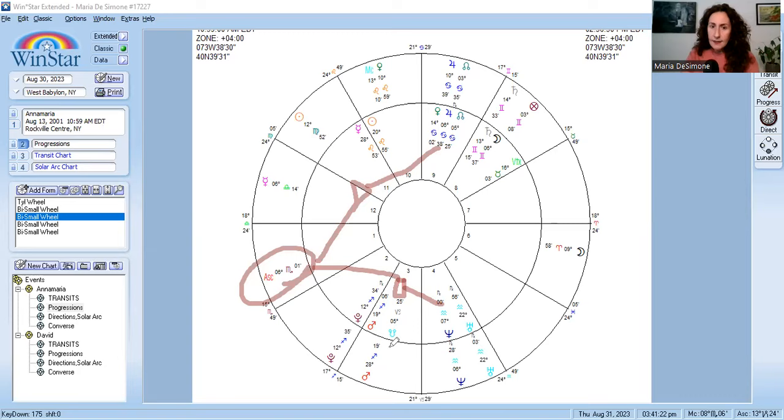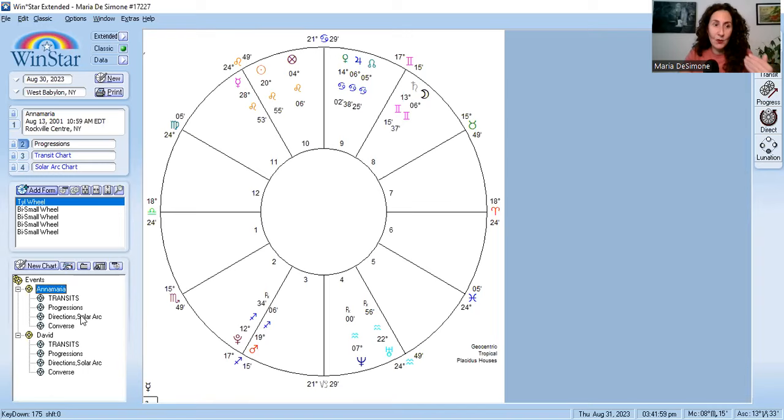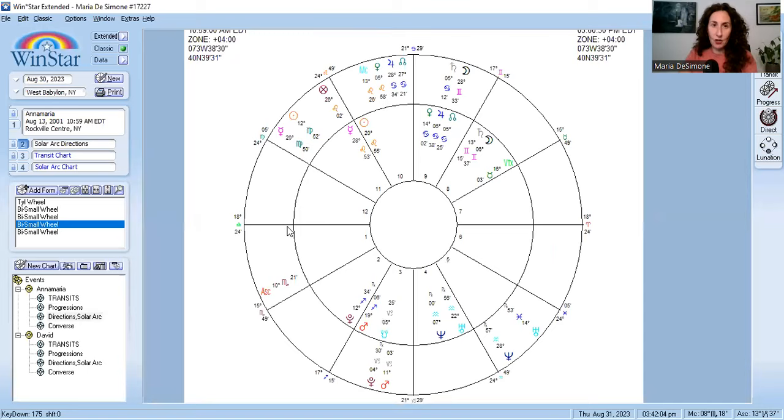The last secondary progression to highlight is that secondary progressed Mars is making an exact trine this year to her natal Mercury placement. Mercury rules the mind, decisions, and contracts — so it's interesting that this shows up in her progression. We have clearly already exceeded the rule of three. And yes, I did predict my daughter's engagement and marriage — I knew she was going to get engaged earlier than when my future son-in-law told me he was going to propose, and sure enough, plans changed and he proposed the exact month I had predicted.